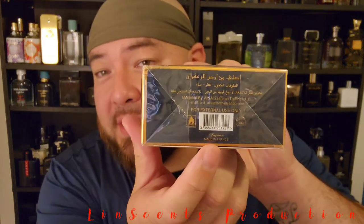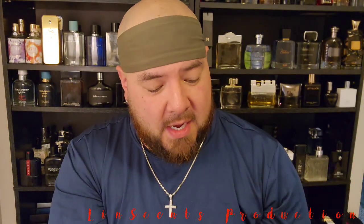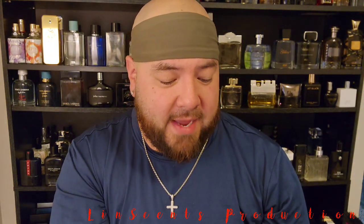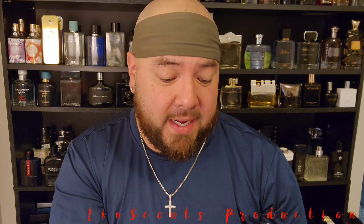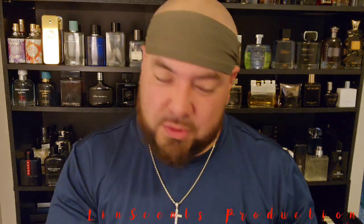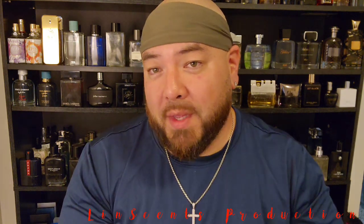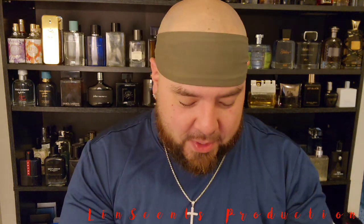This one says it's made in France, so not made in the UAE. Hopefully that doesn't mean it's a fake. It does have Ard Al Zaffron Trading LLC in here — email the guy at rlzaffron@yahoo.com. People still use Yahoo? I haven't used a Yahoo email since high school. Anyways, let's get into this.